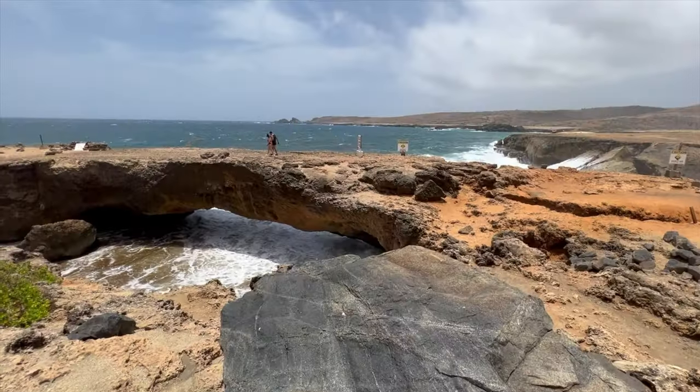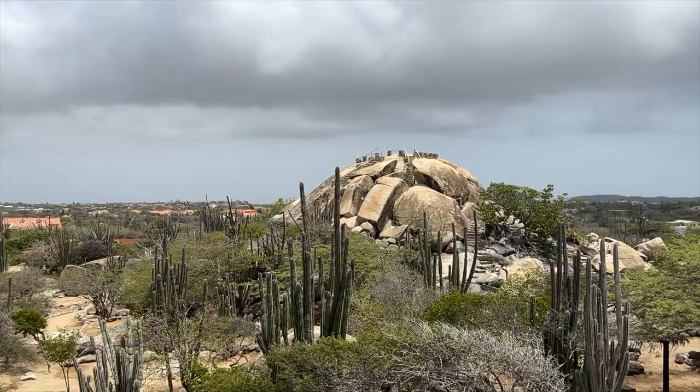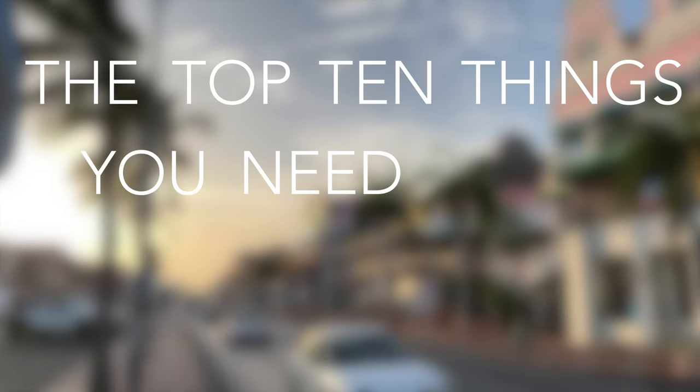There's so much to see, do, and eat in Aruba, and whether you're looking for a relaxing beach, exotic nature, or exciting history, Aruba's got you covered. Today we're covering the top 10 things you need to do when visiting Aruba.